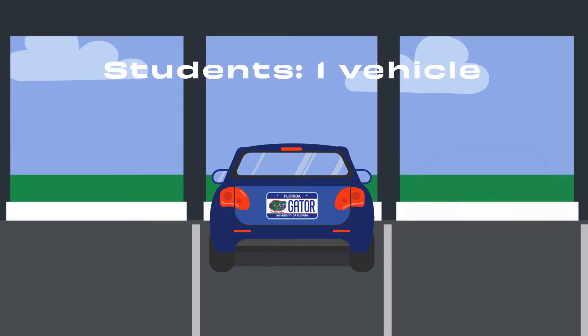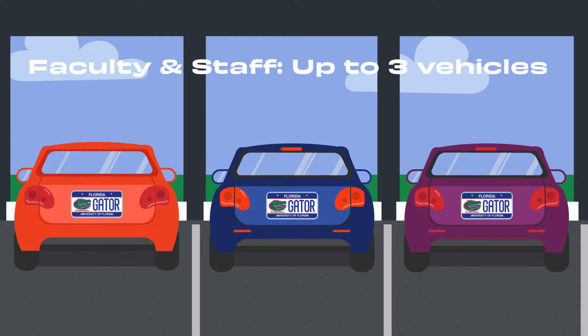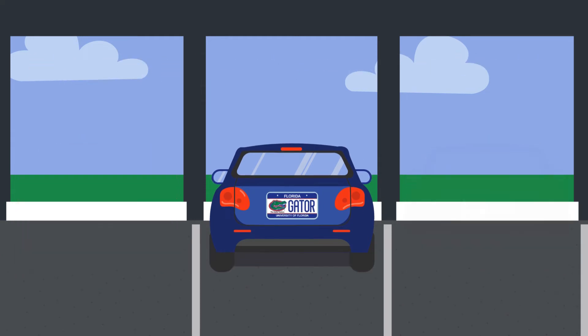Students are allowed to register one vehicle to a parking permit. Faculty and staff can register up to three vehicles to a parking permit. However, only one vehicle can be on campus using the permit at a time.